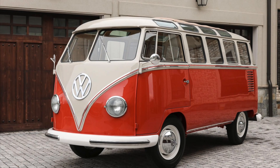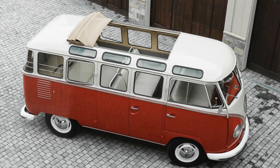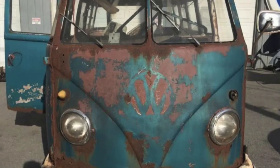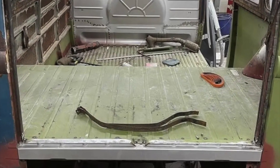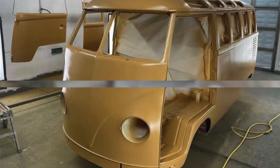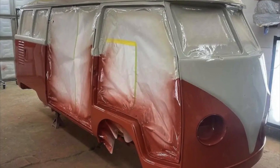The restoration of this remarkable Samba Microbus is a testament to the dedication and attention to detail put into bringing it back to its former glory. It underwent a comprehensive refurbishment that revitalized both its mechanical components and its aesthetics, including disassembly for meticulous metalwork and body repairs.